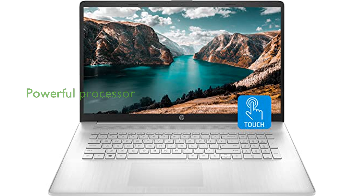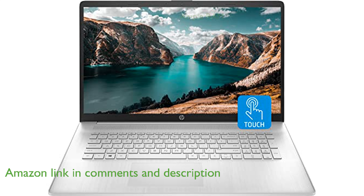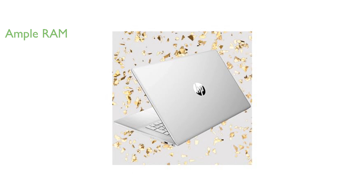The HP17 laptop is equipped with a powerful Intel Core i7-1255U processor, providing impressive performance for demanding tasks. With a massive 64GB of RAM, this laptop ensures smooth multitasking even with numerous applications open.